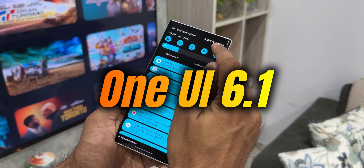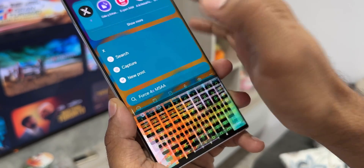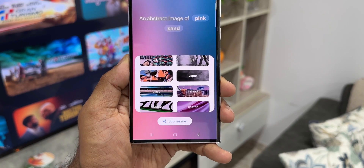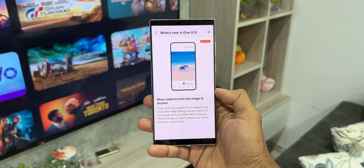Another exciting news is about the latest One UI 6.1, which will be released along with the launch of the S24 series. This update is expected to hit the predecessors probably in the month of February. The S23 series will be the first phones to get this update. There are many leaks about the all new features which we have already discussed in the past.